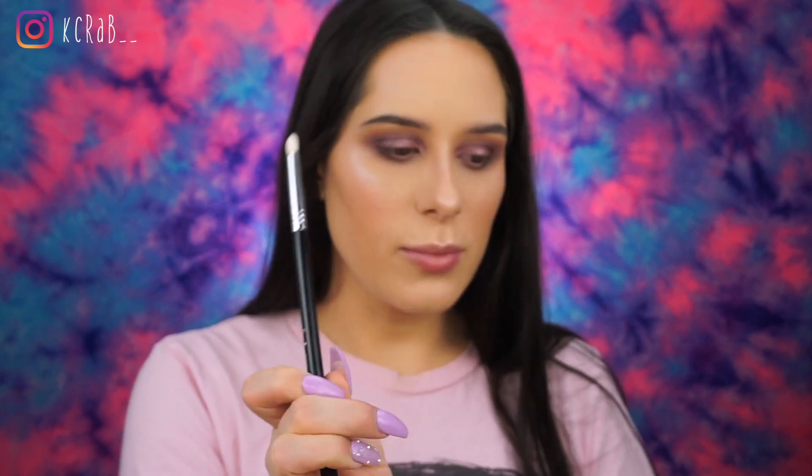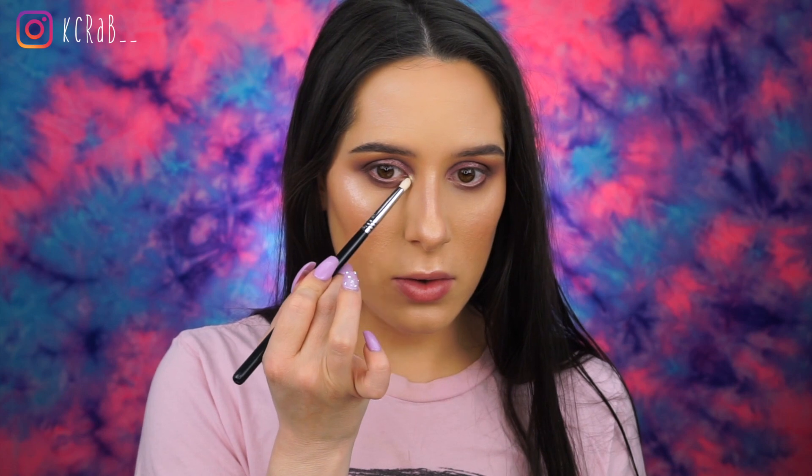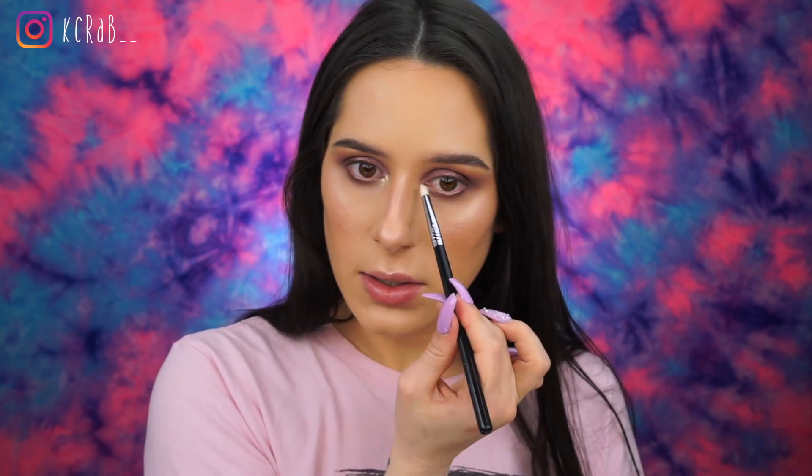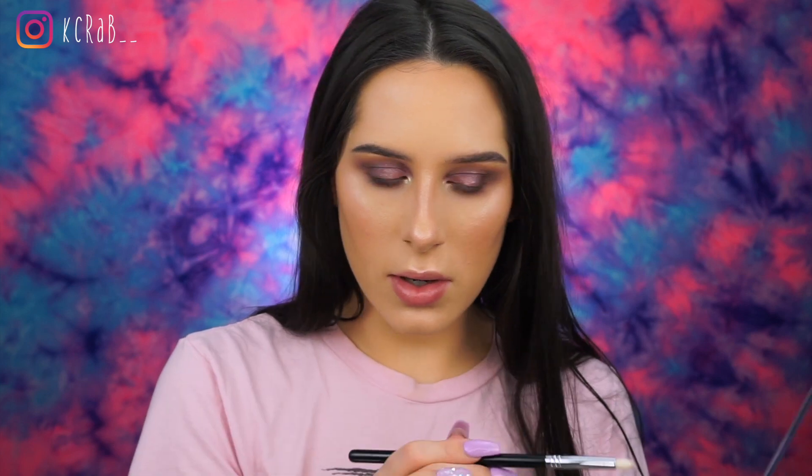And to highlight the inner corner, I'm going to use this Sigma Pencil E30 brush. I just grab a little bit of highlight and just tuck it right in that inner corner. And I'm just going to curl my lashes, throw on some mascara and lip gloss, and we are good to go. So those are just a few of the brushes that I use on a day-to-day basis. Those aren't all of my brushes, but those are some of my favorites. And I feel like with those brushes, you can really do so many different things.